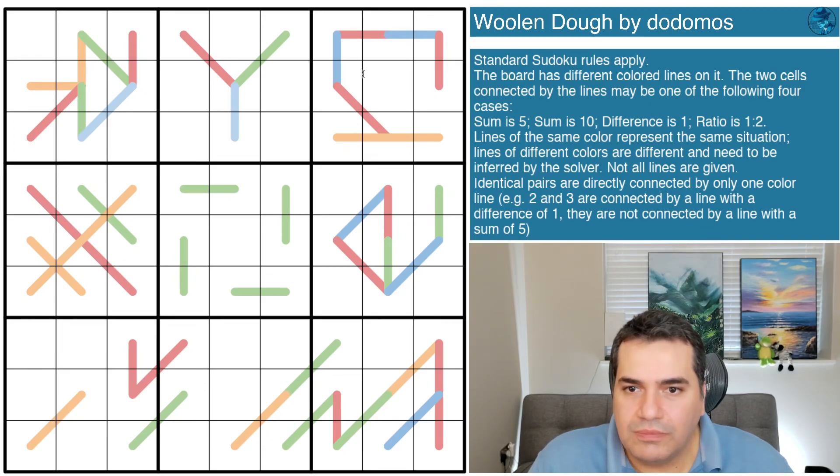If you're already racing to complete this puzzle, just feel free to jump to the end and have a look and let me know what you think. Today's puzzle is 'Woolen Dough' by dodomos. I admit I'm approaching it with a little apprehension, particularly after yesterday's struggle where it really felt a lot simpler than I made it seem.